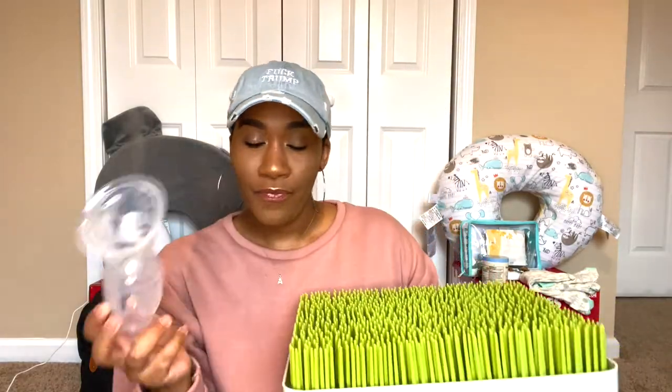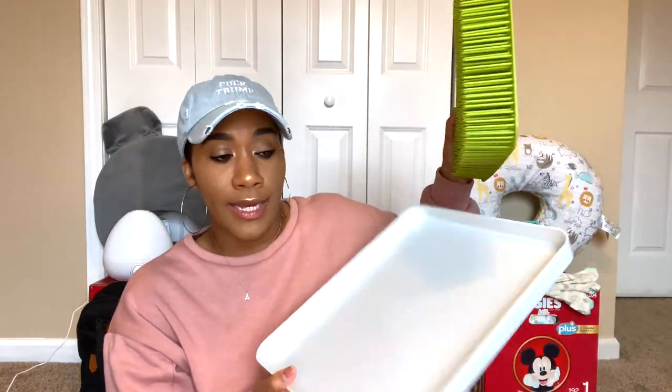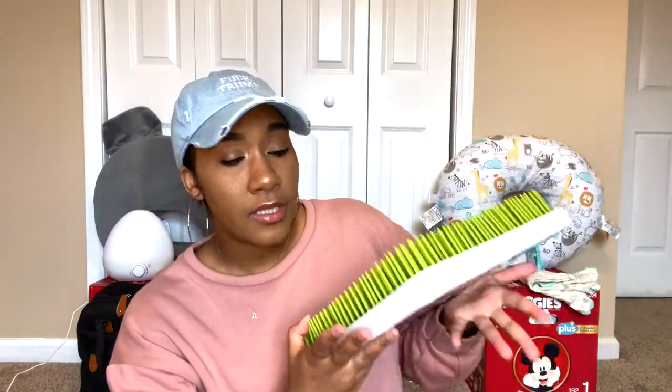The next must-have is a bottle drying rack. This is the one I have — you just sit it on the counter and place your bottles, breast pump parts, pacifiers, anything you need to dry, especially after sterilizing or washing. It also comes apart so you can take it to the sink, wash it, and have it ready for baby. I keep this clean and keep his bottles on here at all times. Highly recommend — definitely a must-have.